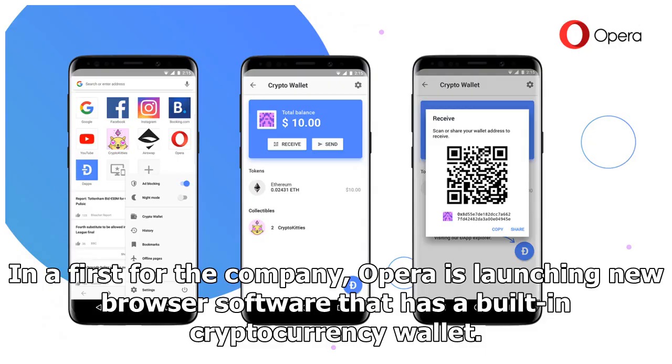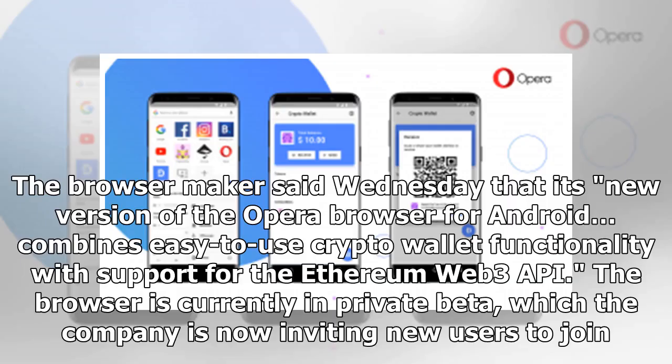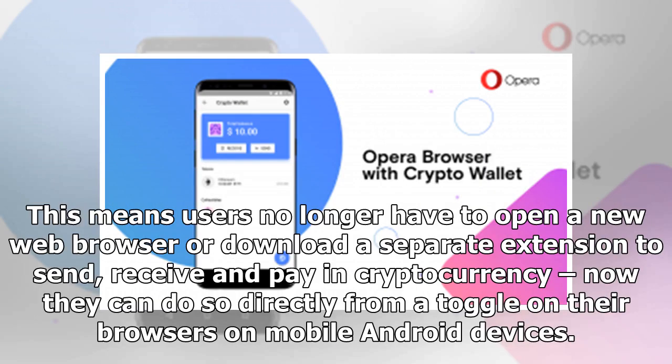In a first for the company, Opera is launching new browser software that has a built-in cryptocurrency wallet. The browser maker said Wednesday that its new version of the Opera browser for Android combines easy-to-use crypto wallet functionality with support for the Ethereum Web3 API. The browser is currently in private beta, which the company is now inviting new users to join. This means users no longer have to open a new web browser or download a separate extension to send, receive, and pay in cryptocurrency — now they can do so directly from a toggle on their browser.